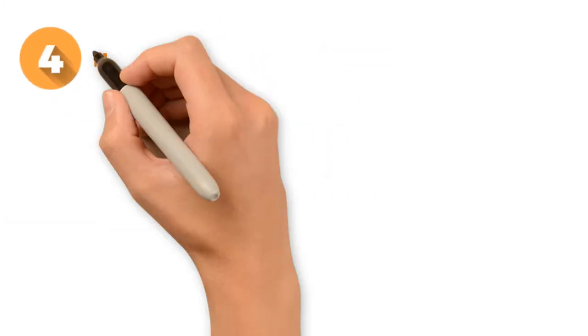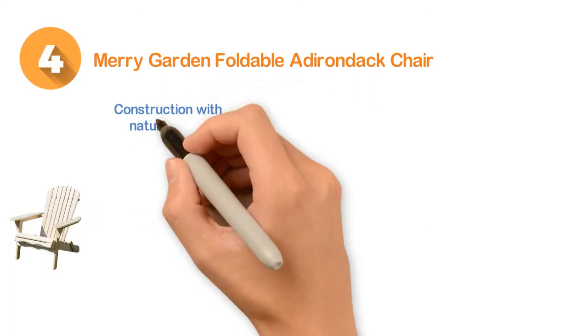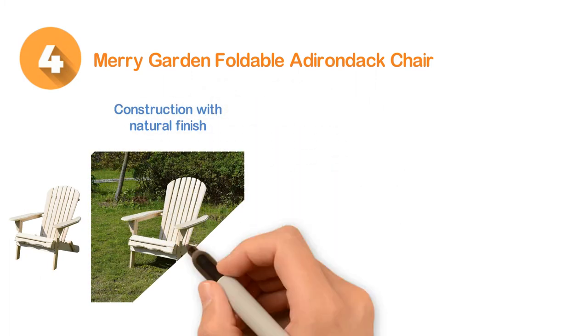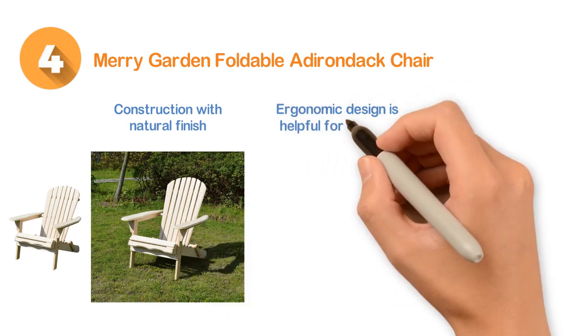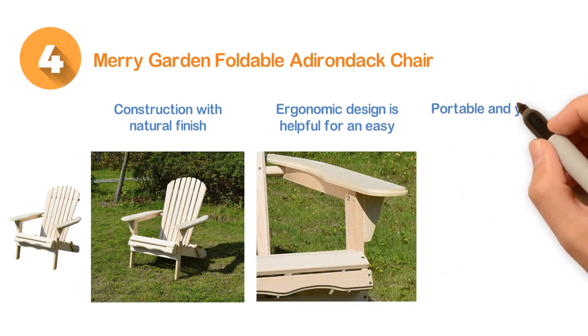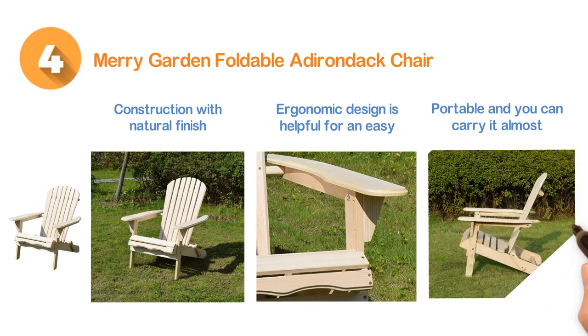Number 4: the Merry Garden Foldable Adirondack Chair. A nice construction with a natural finish of fir wood makes this very amazing. It delivers a relaxing performance with great comfort. The ergonomic design is helpful for easy storage and installation. It's a lightweight, portable item you can carry almost anywhere, and it is easy to handle and store.